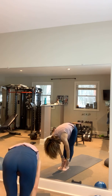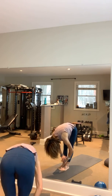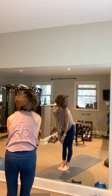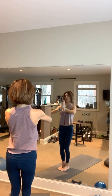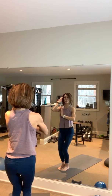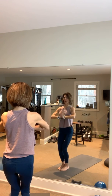As you inhale, walk or jump to the front of your mat, exhale come halfway up, all the way down. Great big inhale up, place those hands together, bring them to heart center. We are going to do that second combination one more time and then we'll take it down for some floor work.